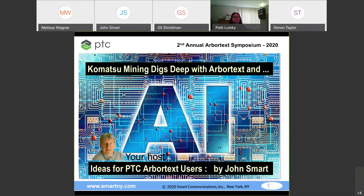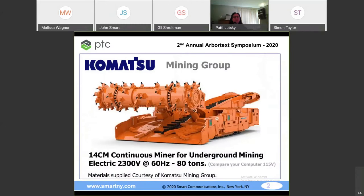The people at Komatsu decided to update their documentation and make it easier. Here is the star of the show: the Komatsu mining machine. It looks terrifying but it's extremely efficient — 50 tons of coal an hour. It's electrically driven, a giant Tesla at 2,300 volts. Your hair dryer has 115 volts. This is an enormously large 80-ton machine that operates underground, sometimes at half a mile.